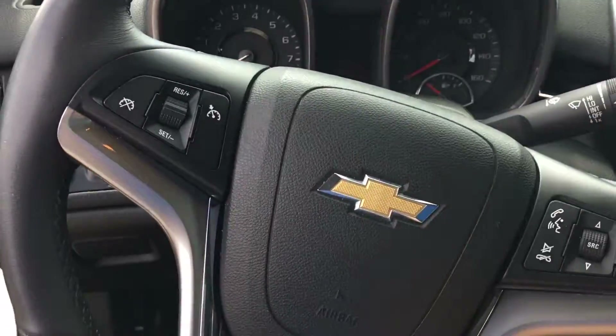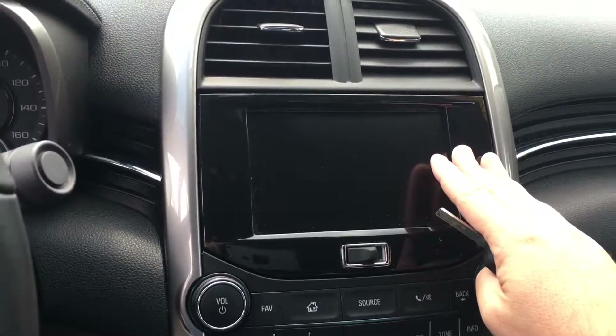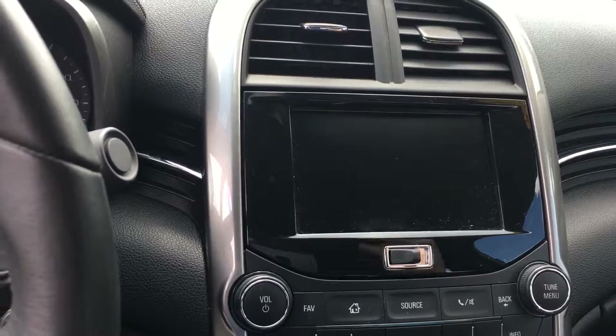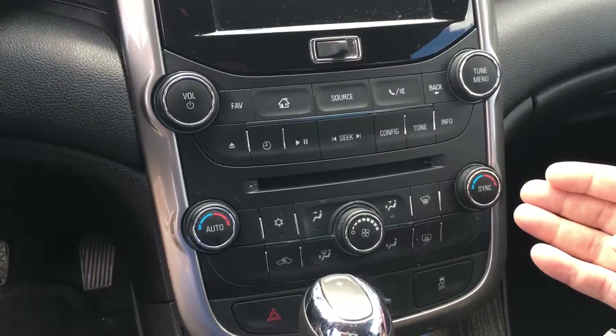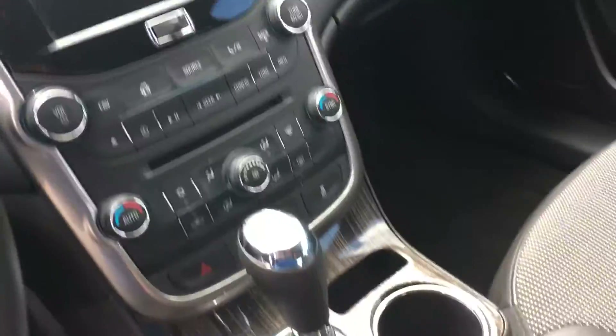Remote start, cruise control, steering wheel stereo controls with hands-free Bluetooth, full touchscreen Chevy MyLink system — again with Bluetooth for your cell phone as well as audio streaming from your smartphone. Automatic dual zone climate control for heat and air conditioning, with driver and passenger able to set different temperatures.